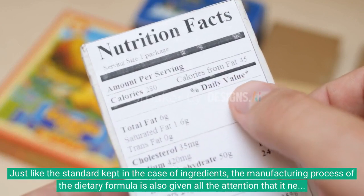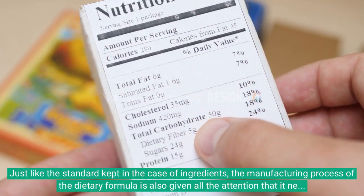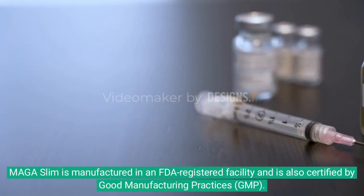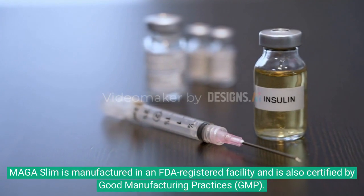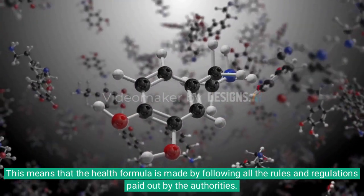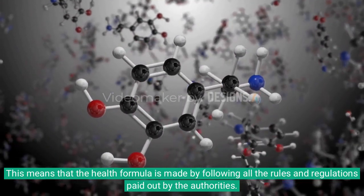Just like the standard kept in the case of ingredients, the manufacturing process of the dietary formula is also given all the attention that it needs. Maga Slim is manufactured in an FDA-registered facility and is also certified by Good Manufacturing Practices, meaning the health formula is made by following all the rules and regulations laid out by the authorities.